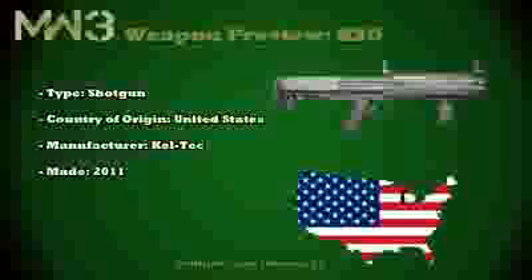It will be first seen in the Call of Duty franchise in Modern Warfare 3, because it hasn't appeared in any of the previous titles to date. Its type is a 12 gauge pump action, which is always pretty popular with the shotgun fans. And finally, its magazine capacity is 14 rounds.